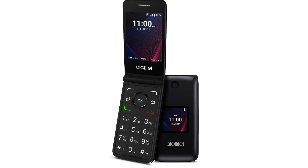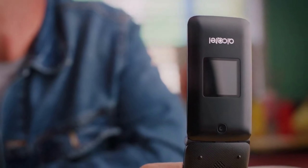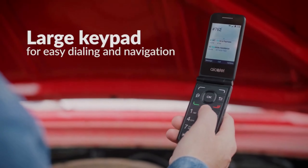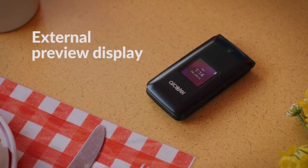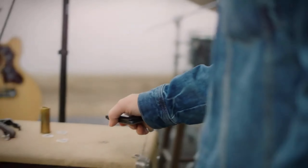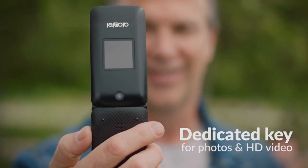4. Alcatel Go Flip V. Alcatel released the Go Flip V as a Verizon exclusive in 2019. Its minimalist design emphasizes accessibility, making it a great choice for seniors or those with hearing or visual impairments. With its large tactile keypad and real-time text (RTT) support, it can transmit messages as you write them. It comes with an external 1.44-inch full-color display to screen calls and messages without flipping the phone open. Powered by Verizon's 4G LTE network and supporting voice-over Wi-Fi, it can even serve as a hotspot for up to 10 devices.